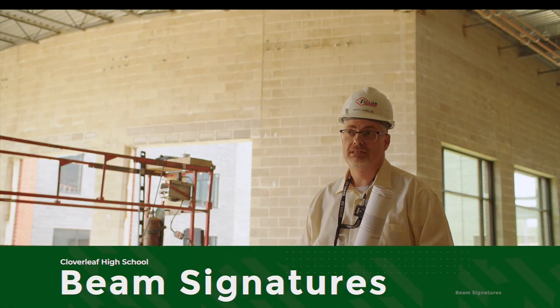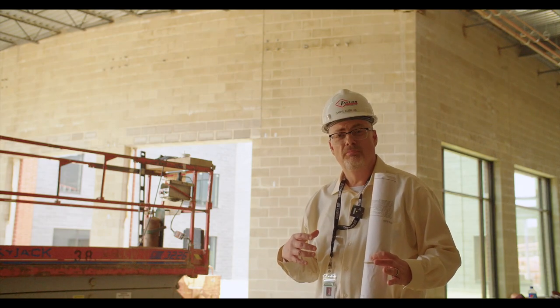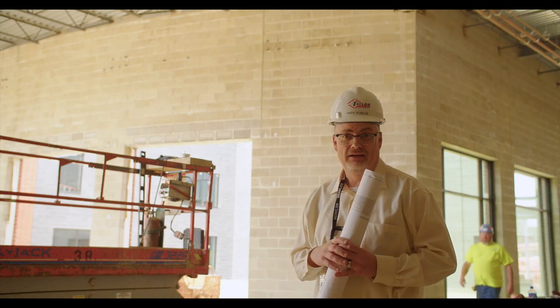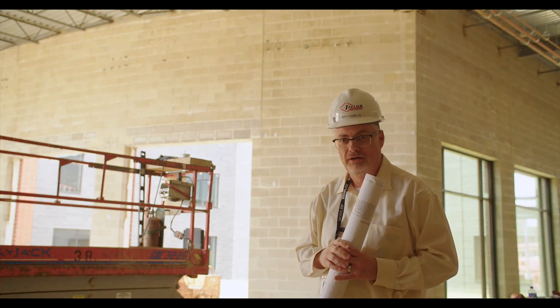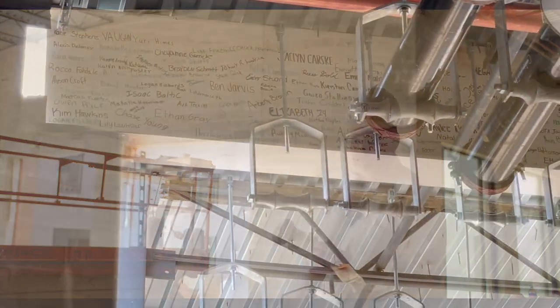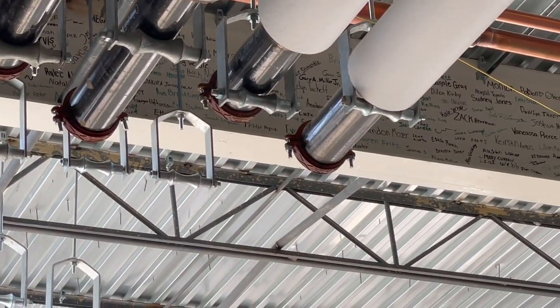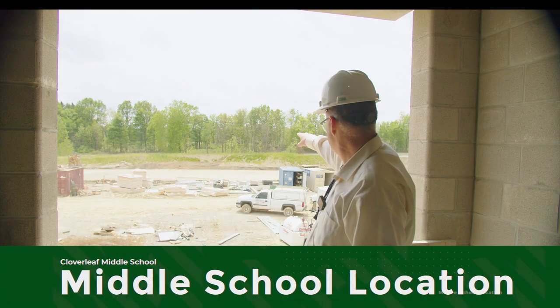For all our Cloverleaf high school students: this past September we did a beam signing and told you that beam would be seen in the new school. We're giving you a sneak peek — it's down the auditorium hallway right before you get to the cafeteria. You'll see how prominent it is in this building. Middle school students, we haven't forgotten about you — we're going to do a future beam signing for you as well, and that beam will go in the middle school portion of the building.